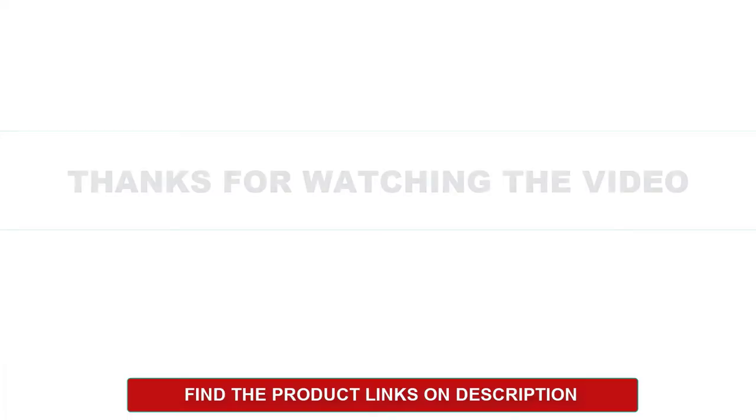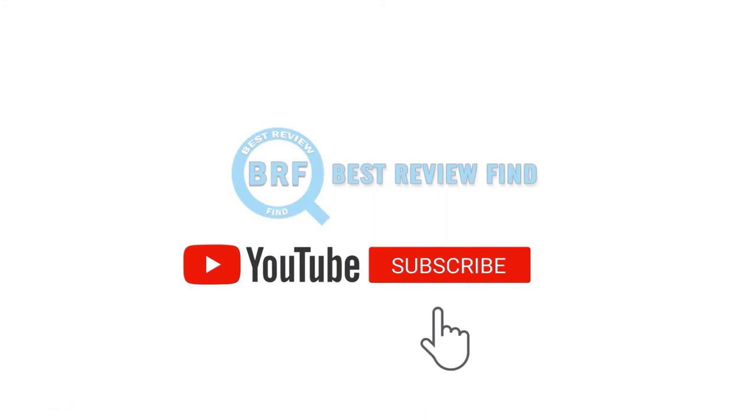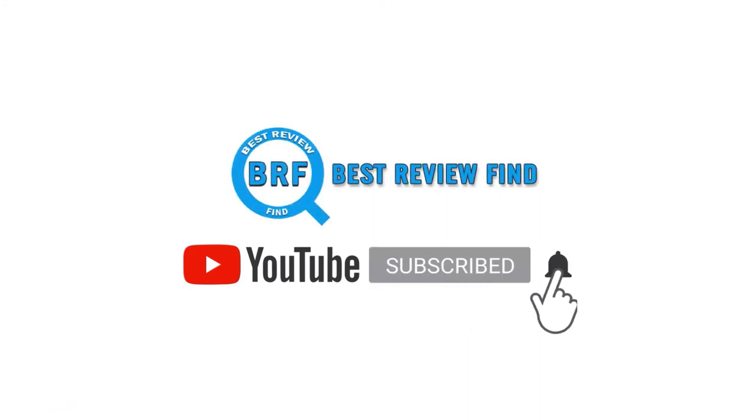Thanks for watching the video. Find the product descriptions below. If you liked this video, please subscribe to our channel and click on the bell to get notifications of our new videos.